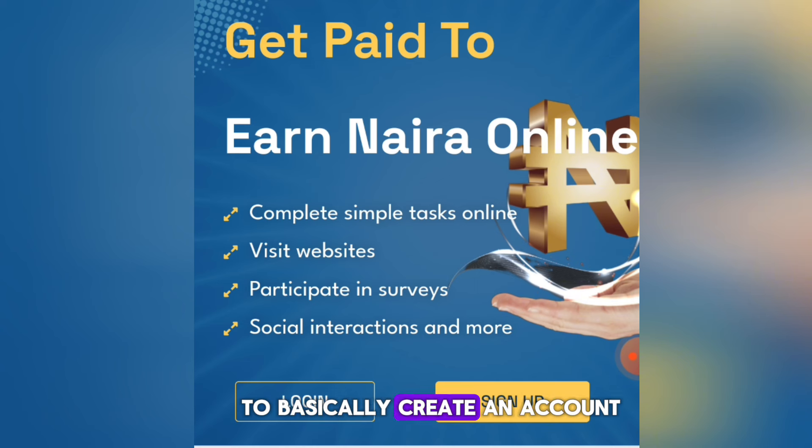The first thing to do is create an account. It's very important you stay to the very end of this video — I'm going to show you some secrets on how to earn massively and withdraw straight away to your local bank account.